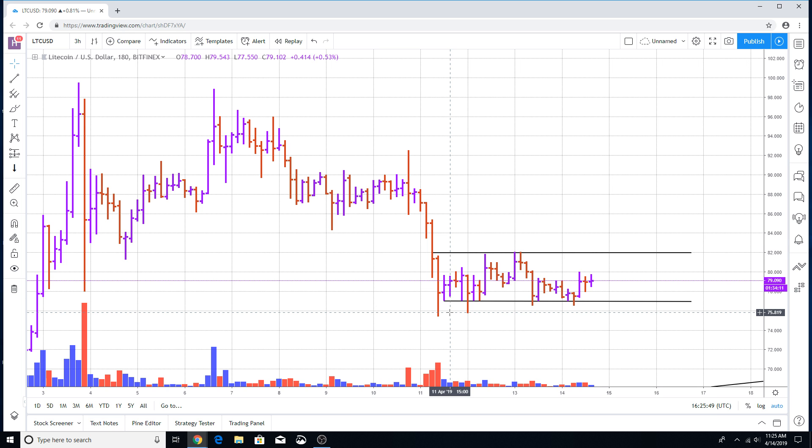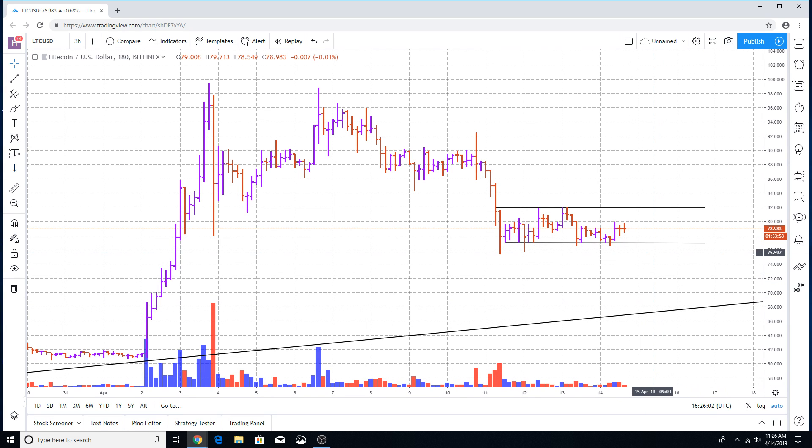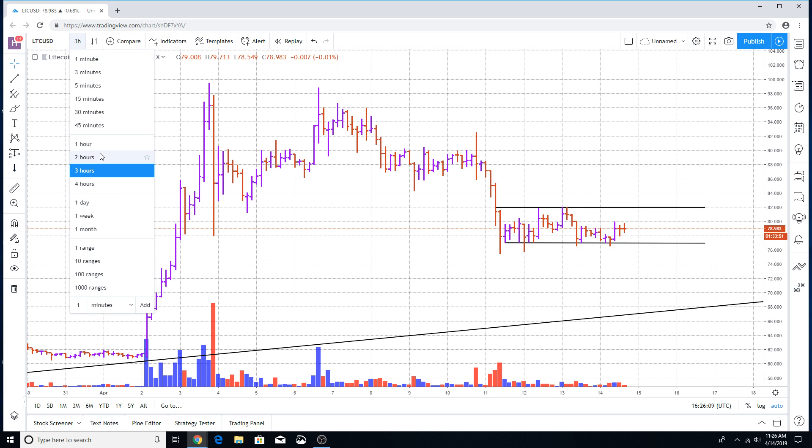What I'm expecting the market to do in the near term and long term is still continue to move to the downside. I'm still expecting Litecoin to move somewhere back down into this particular area — between $76 all the way back down to around $68.